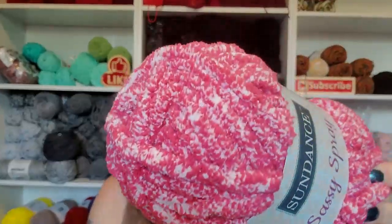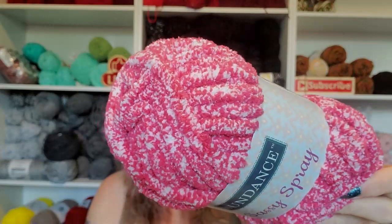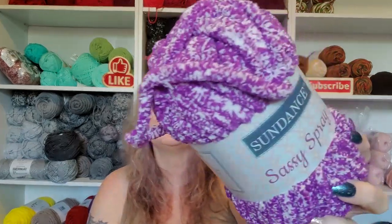Wow, that is so nice. Okay so it's Poppy Passion. This one is Pink Pop - look at that! And this one is Gorgeous Grape.